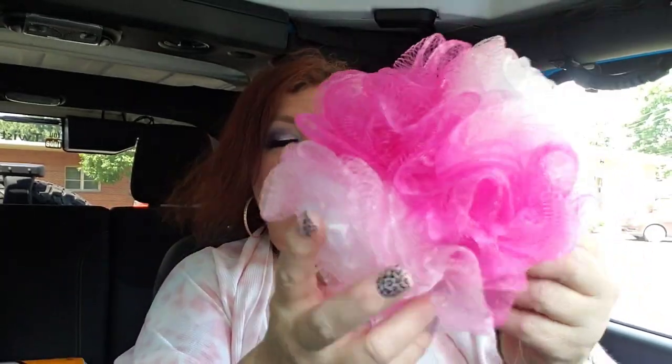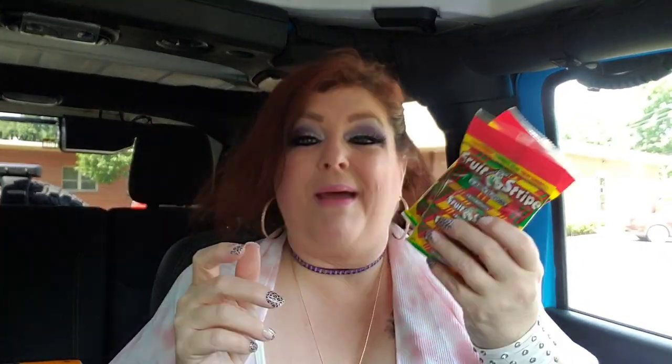It's the April Bath and Shower — they outdid themselves because usually theirs is kind of puny, but that one is a really nice size. And then my husband and son love Fruit Stripe gum — mainly my son — so I grabbed some of that.